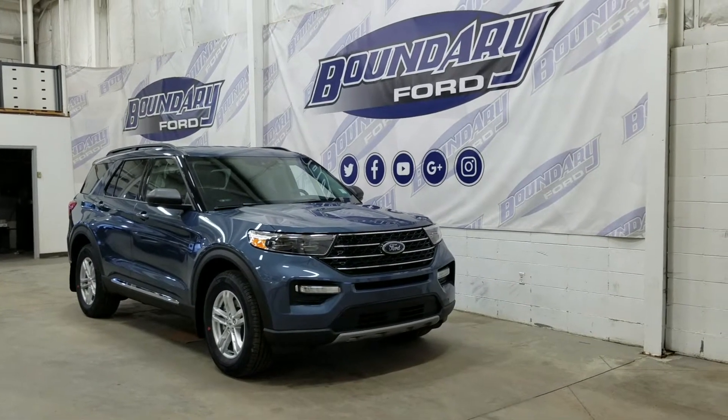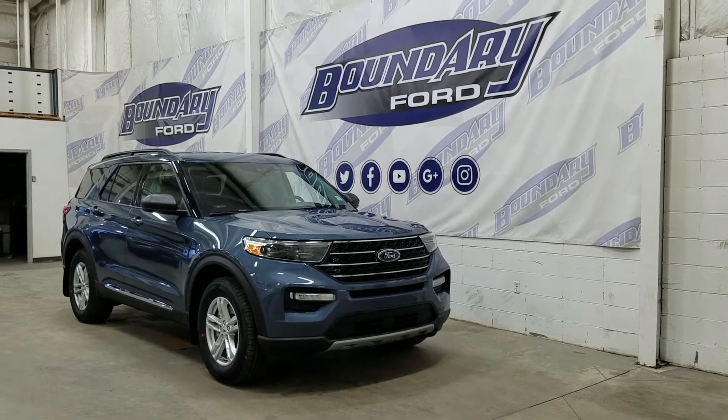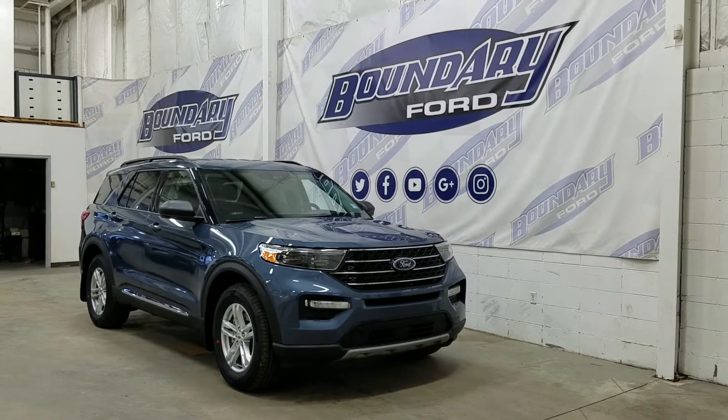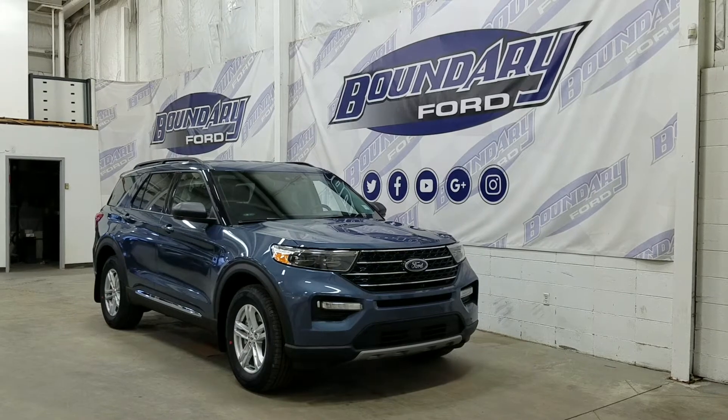Welcome to Boundary Ford, located at 2502 50th Avenue in the Lloydminster border city. Today we are checking out this beautiful 2021 Ford Explorer XLT. The exterior color is infinite blue, and under the hood we have a 2.3 liter EcoBoost engine paired to a 10-speed automatic transmission.